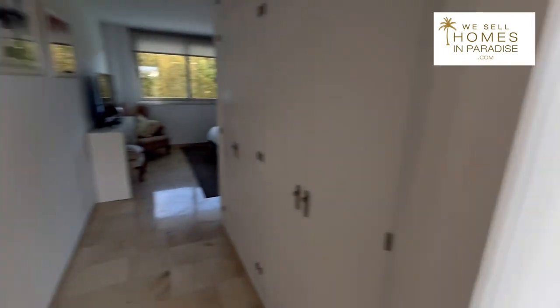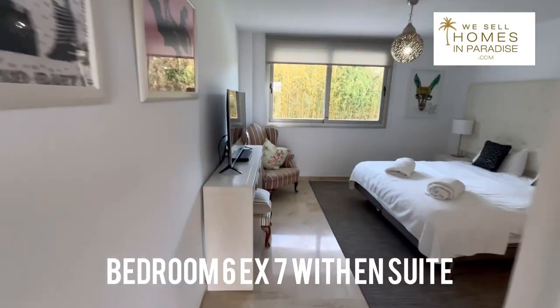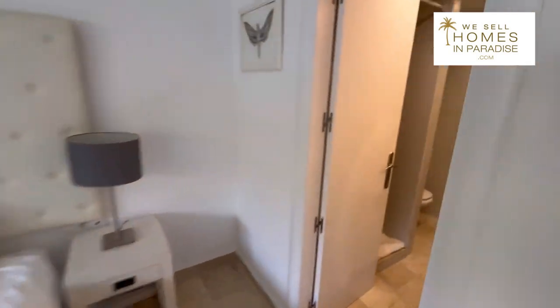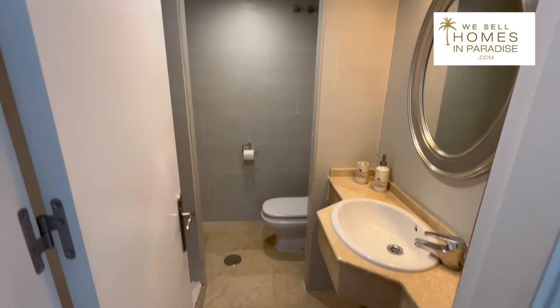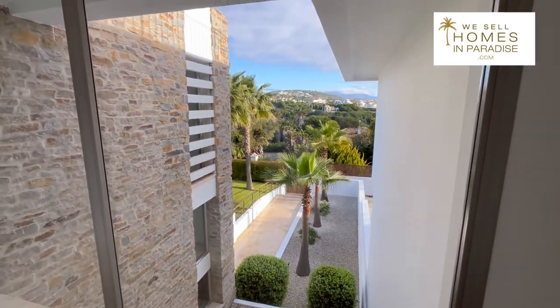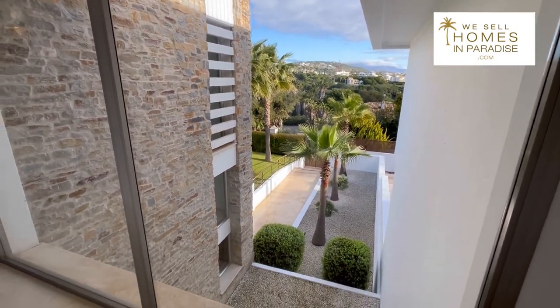And here is one more bedroom — again a really good size — and this one has an en suite. Look at that wonderful light pouring through.